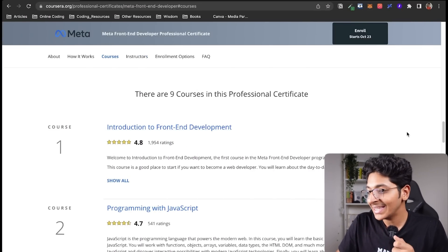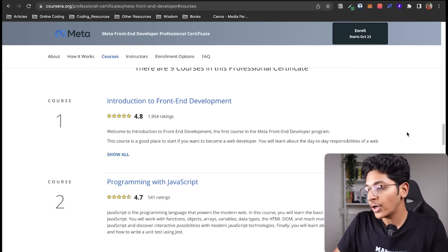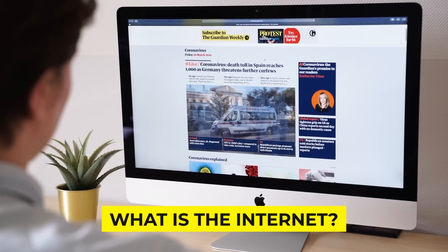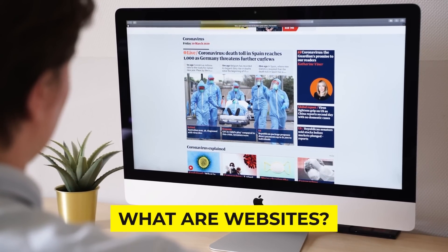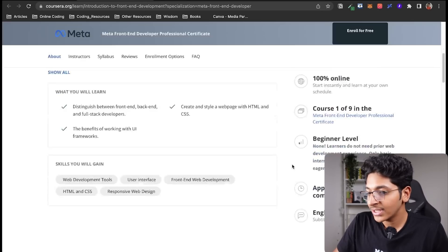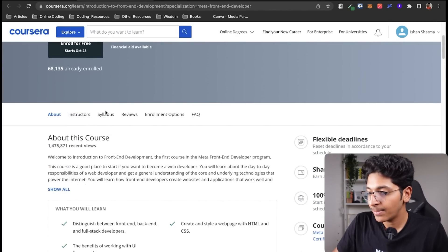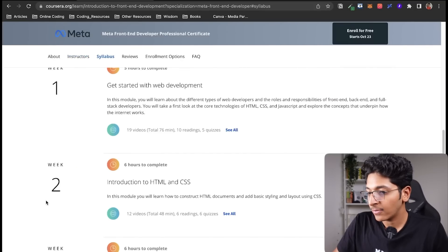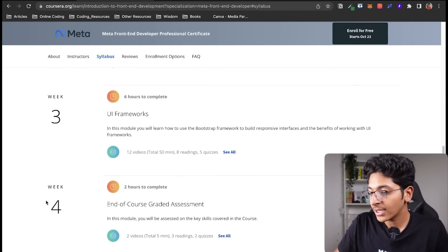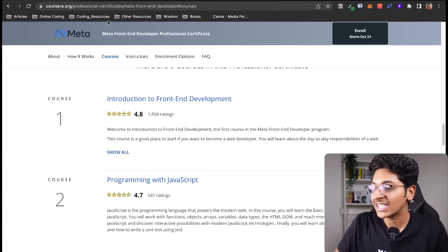Let's understand what you will learn in this professional certificate. First, you learn about the basics of web development — what is the internet, how does it operate, what are websites and how do they work. You can go through the entire course curriculum and you will learn about web development, the basics of HTML and CSS, UI frameworks, and at the end you will also have an assessment.